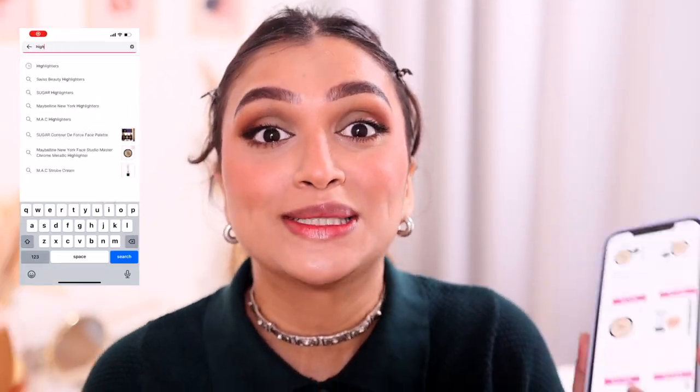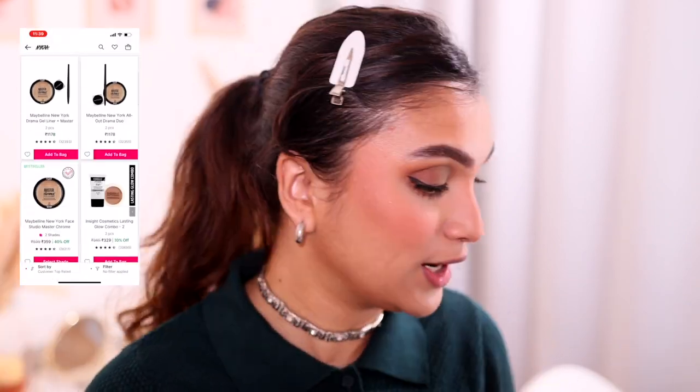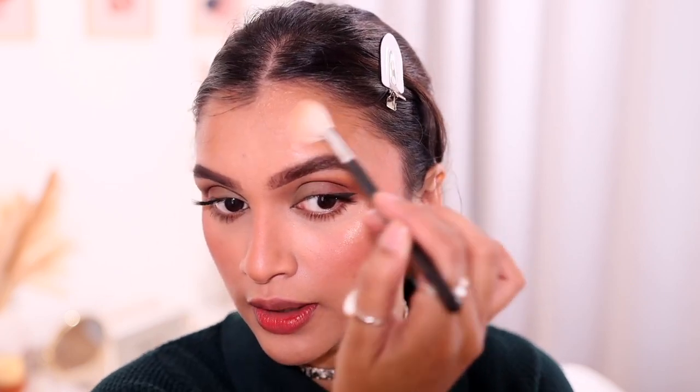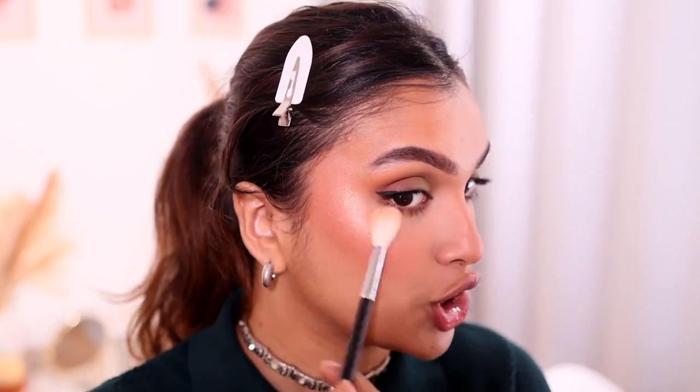For highlighter, we have the Maybelline Master Chrome highlighter — my absolute favorite! It's an amazing highlighter. I love love this — just look at that glow! It's a beautiful metallic wet glow, not chunky at all, and in the sun it looks stunning.